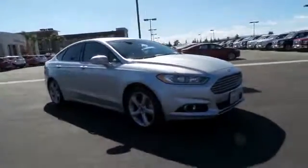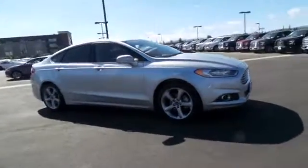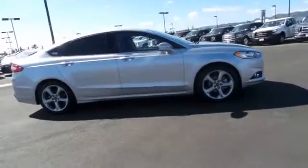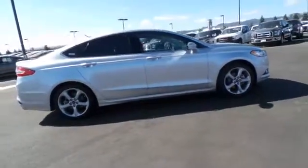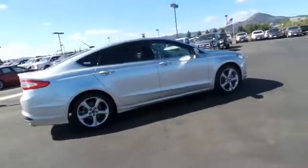Here are some of this vehicle's great options: traction control, backup camera, dual airbags, leather-wrapped steering wheel, power steering, air conditioning front, four-wheel disc brakes, fog lamps, rear window defroster.